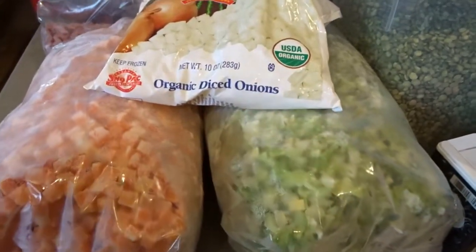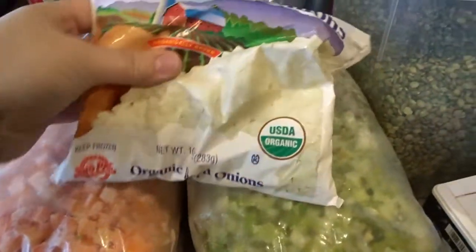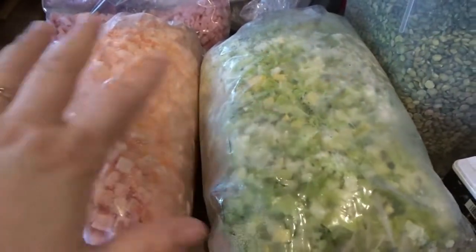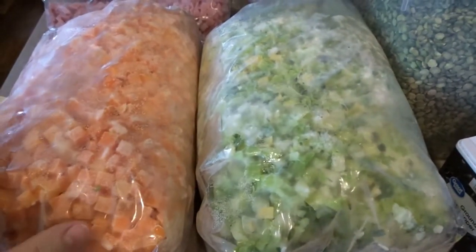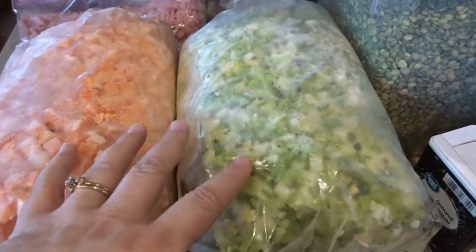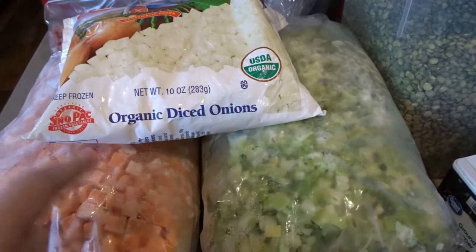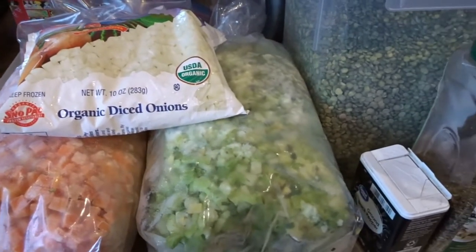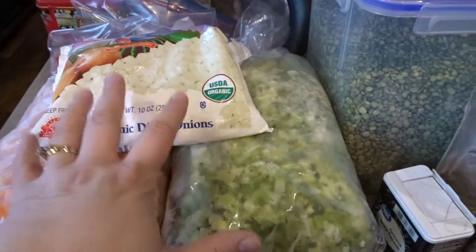I'm going to start with a big 48-ounce box of broth. Normally I start my soup with fresh carrots, celery, and onion, but today I'm trying out some frozen vegetables from Azure Standard — I bought a bunch in big five-pound bulk bags. I actually think I lost the footage of that grocery haul unfortunately. There were a couple of times this winter where I couldn't get out for fresh produce, so I thought it would be nice to have some in the freezer.